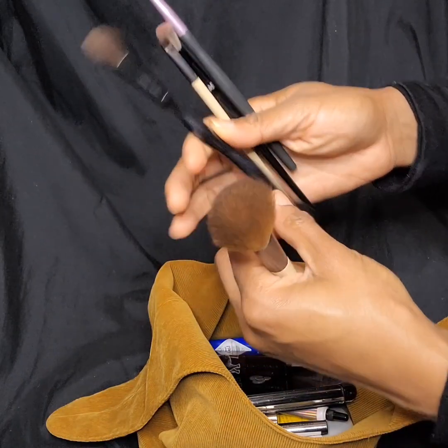And there it is — that is all. I just tie it up like this, and that's it.